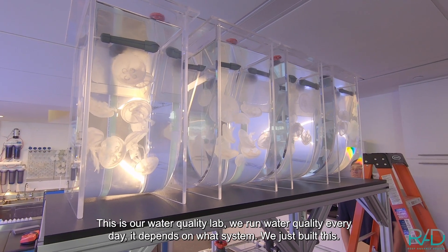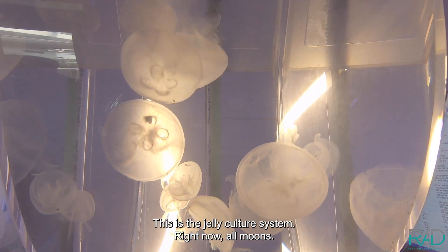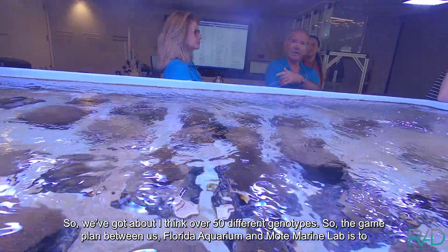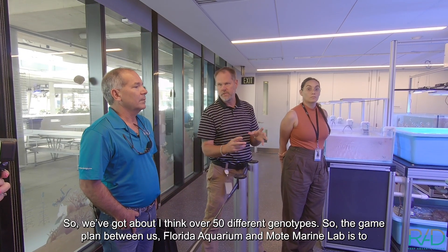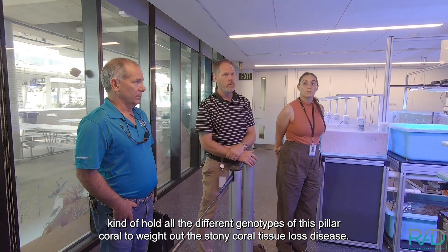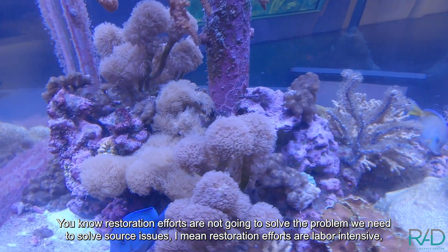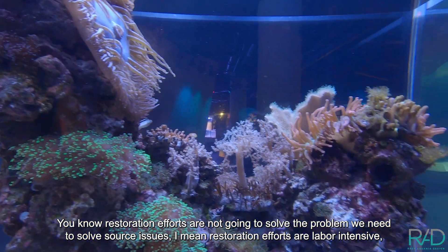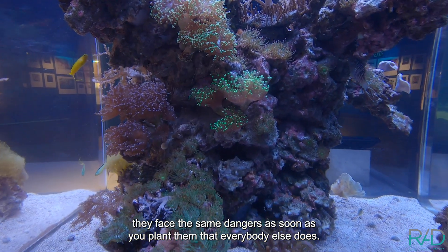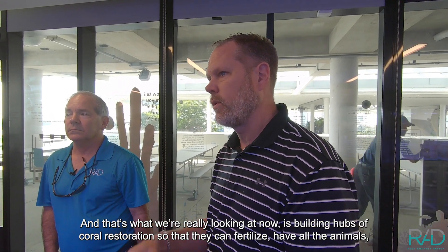This is our water quality lab — we run water quality every day depending on the system. We just built this jelly culture system. Right now we've got about 50 different genotypes. The game plan between us, the Florida Aquarium, and Mote Marine Lab is to hold all the different genotypes of the pillar coral to wait out the stony coral tissue loss disease. Restoration efforts are not going to solve the problem — we need to solve source issues. Restoration is labor intensive, and as soon as you plant them they face the same dangers. So the question is: can you do it more resiliently, with different genotypes?